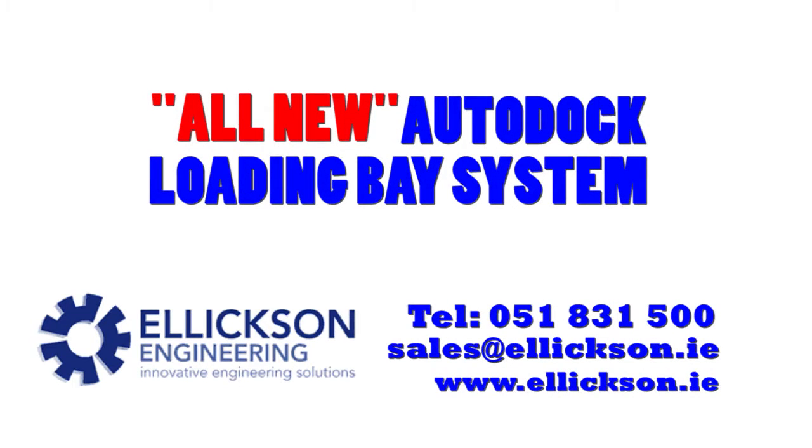For over 40 years, Elexon Engineering have been manufacturing and installing loading bay equipment in Ireland. We are the market leader when it comes to loading bay technology.